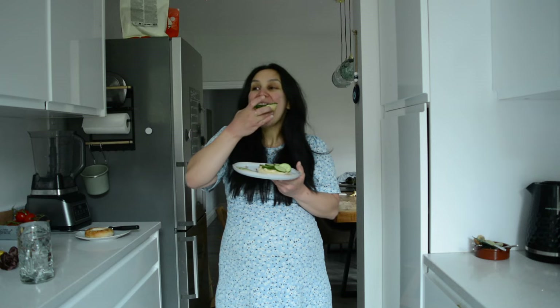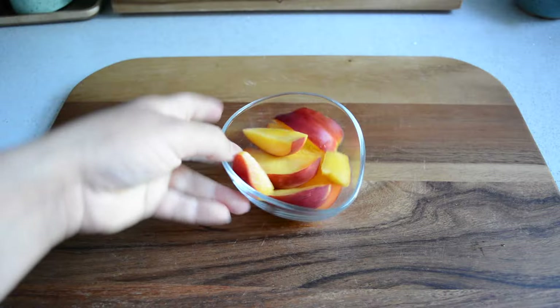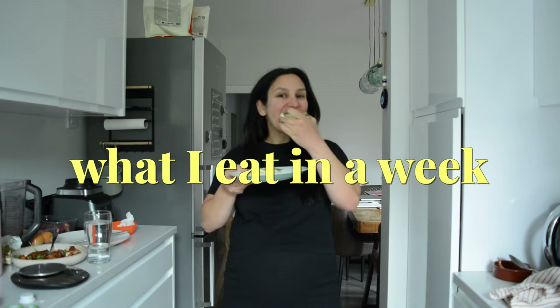In today's video I'm sharing some lazy breakfasts that I had last week. These come together in 10 minutes or less, so they're perfect for when you want something yummy but don't have a lot of time and energy in the mornings.